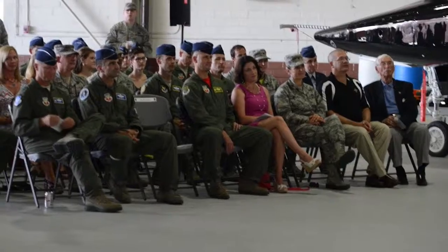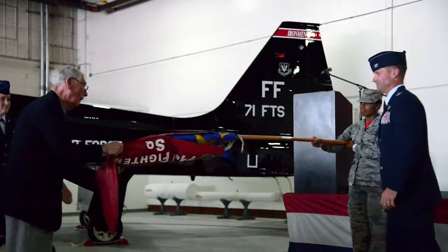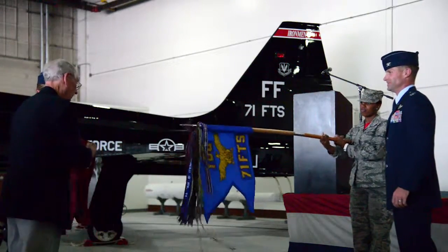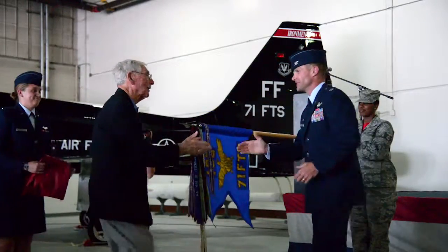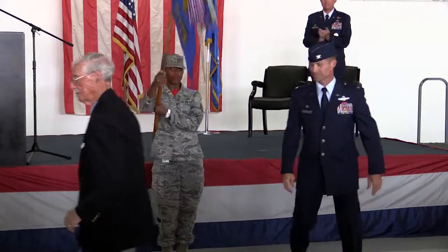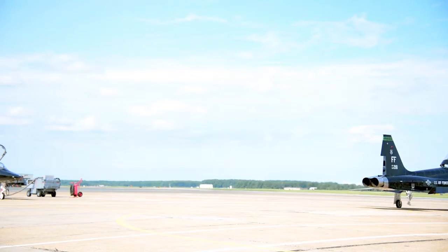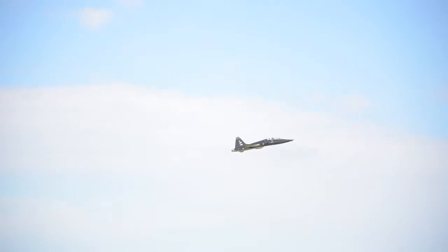A fleet of 17 T-38s formally assigned to the 27th Fighter Squadron are now assigned to the 71st Fighter Training Squadron to provide more accurate training for the 1st Fighter Wing F-22s. Before this program stood up in 2010 with the T-38s, the F-22s had to use their own aircraft to provide red air, and that's very expensive. So by standing up the T-38s, it's a much cheaper way of doing it — it saves the Air Force money, and we can provide a pretty accurate representation of what the enemy is going to do.